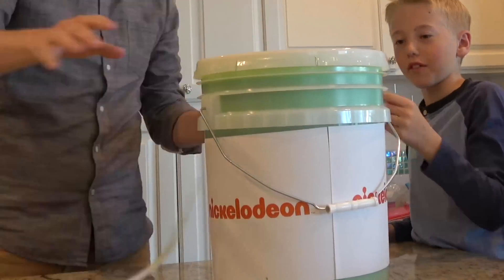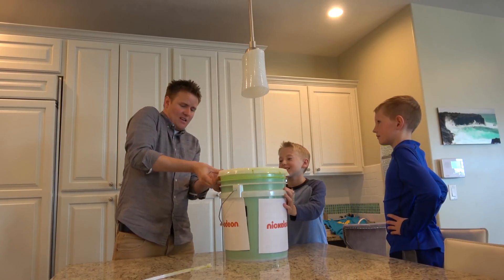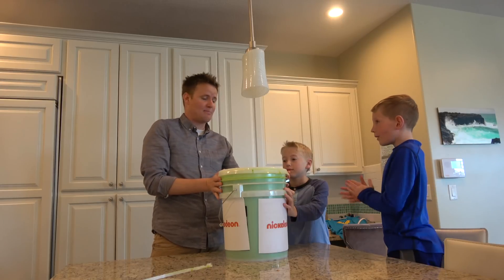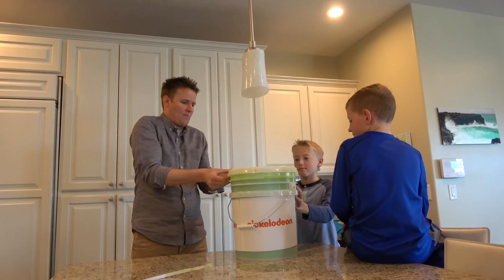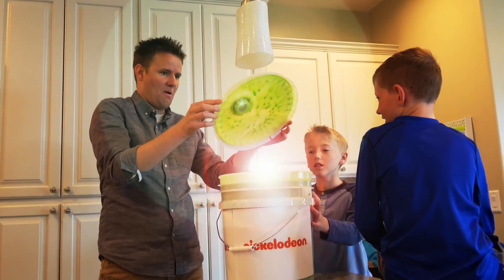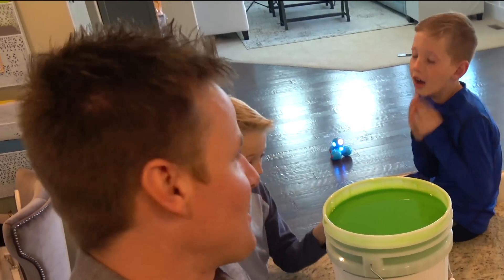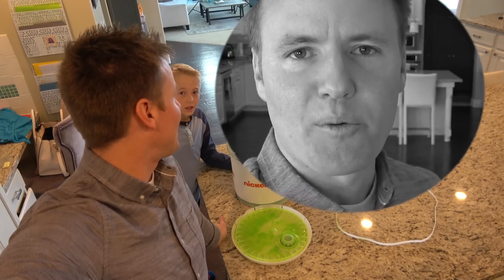I'm going to let the winner be up to you guys in the comments below, and whoever wins I'll buy a milkshake. They both learned how to code and they both did a good job, so you both get to be slimed! On March 11th is the Kids Choice Awards, and a lot of people get slimed there with this kind of slime. I'm going to go up on the roof and pour it off onto their heads.